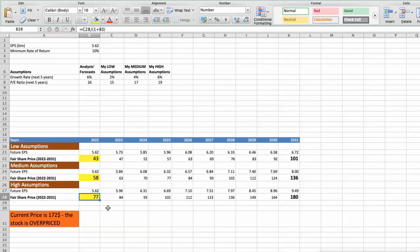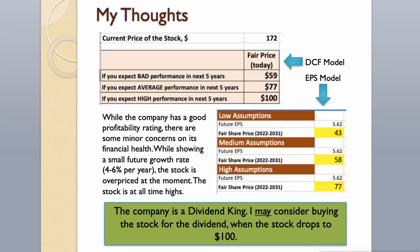As you can see, today the stock is overvalued at $172, even if we expect the company's high performance in the future. While the company has a good profitability rating, there are some minor concerns about its financial health. Showing a small future growth rate of 4–6% per year, the stock is overpriced at the moment and is at all-time highs. The company is a dividend king; I may consider buying the stock for the dividend when it drops to $100.